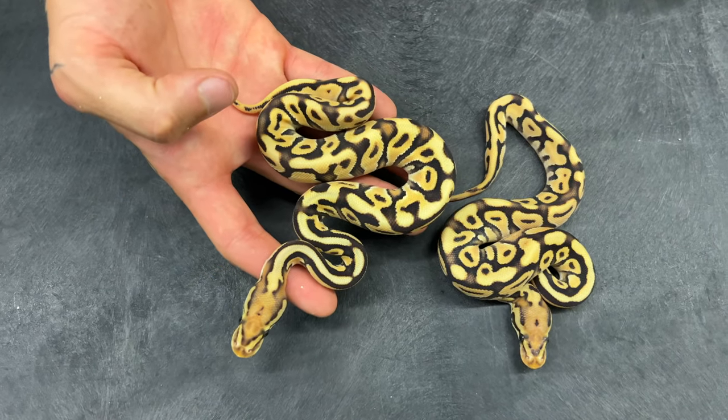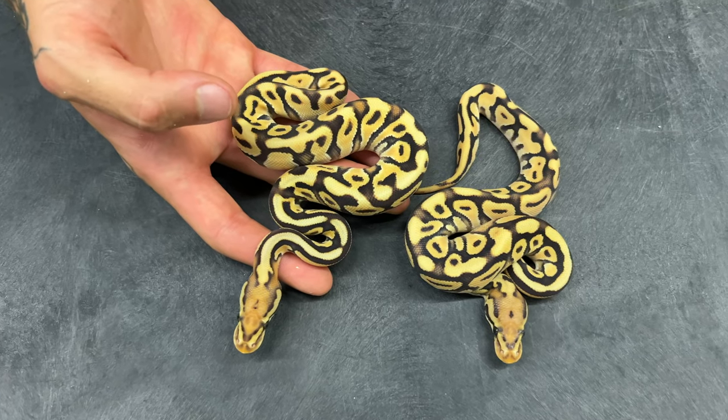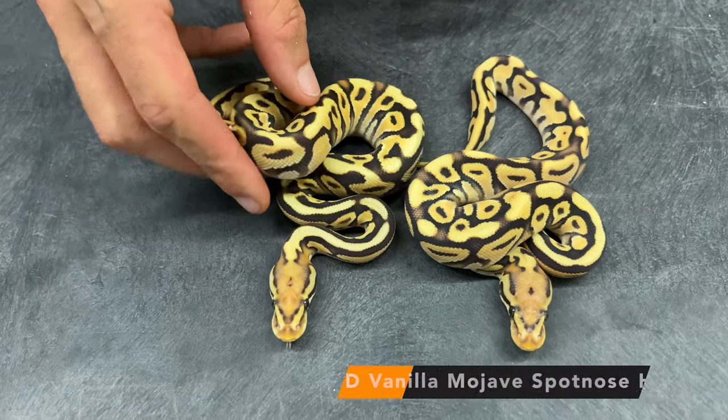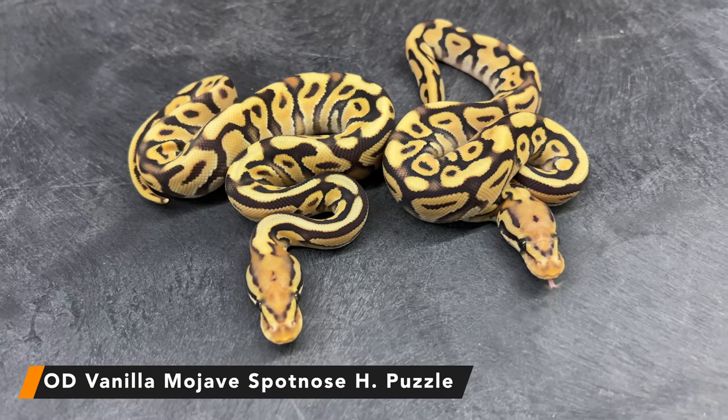These two right here are the two most stacked babies from the clutch. The pairing was a pastel orange dream puzzle to a Mojave vanilla spot nose. So everything is 100% het for puzzle, and these two are exactly the same thing — they are orange dream vanilla Mojave spot nose 100% het puzzle.